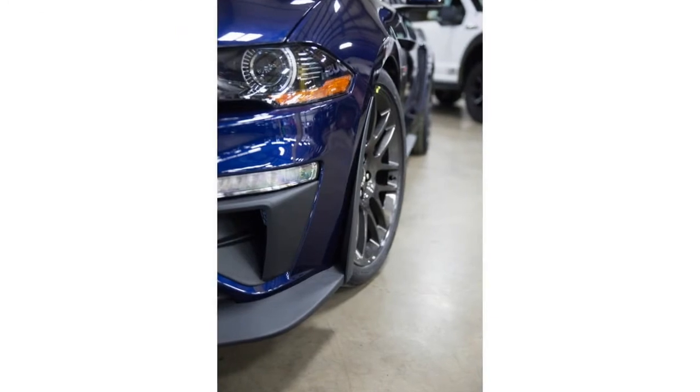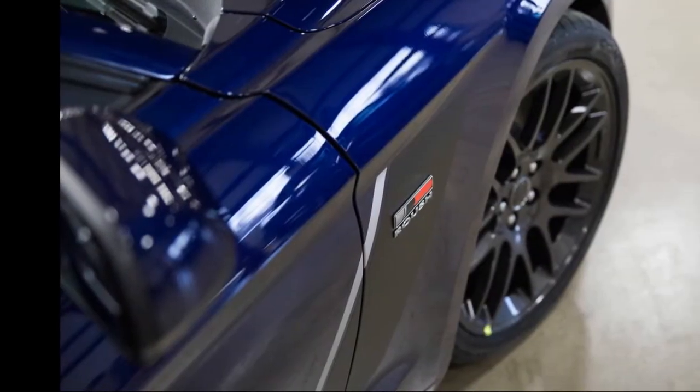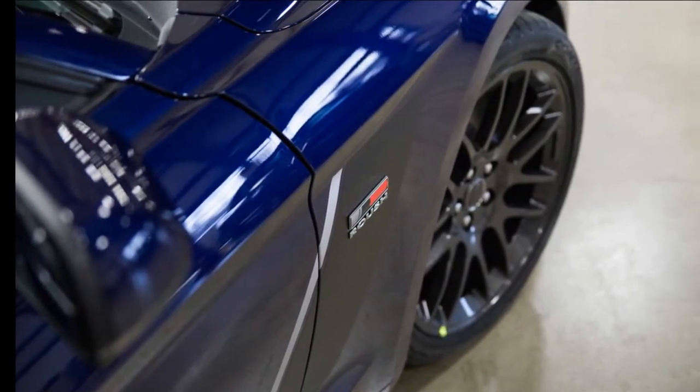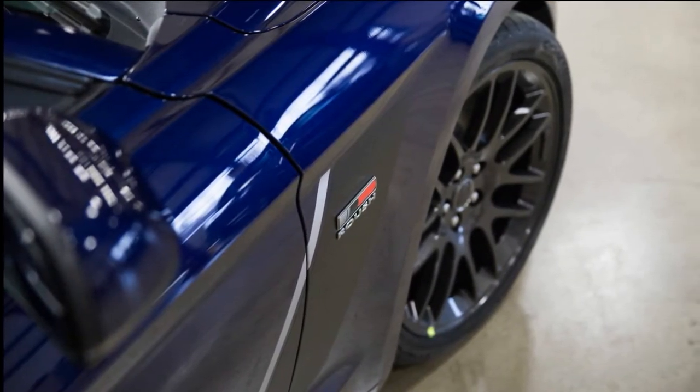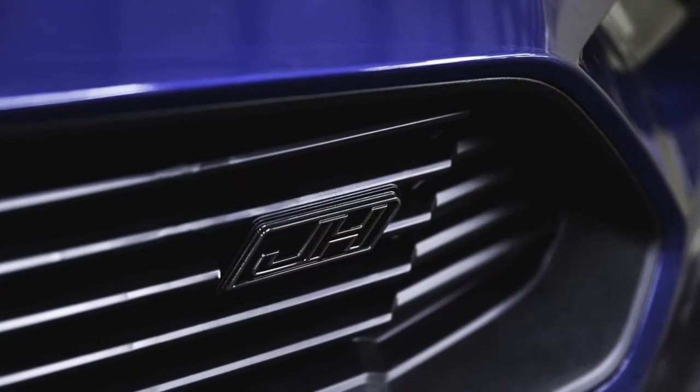The run will be limited to 200 vehicles with a 5-year, 60,000-mile warranty, so act fast — and be ready to write a check for $14,765 in addition to the price of a new V8 Mustang. Go to roushperformance.com for more information.